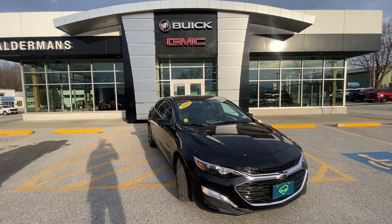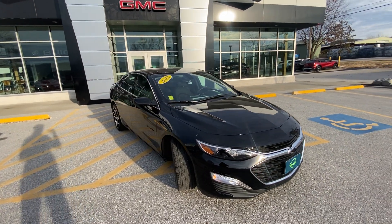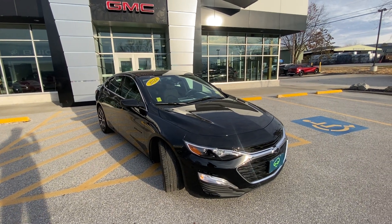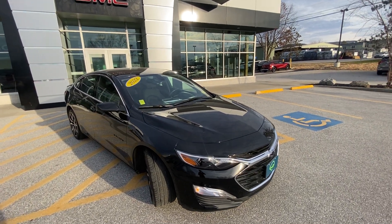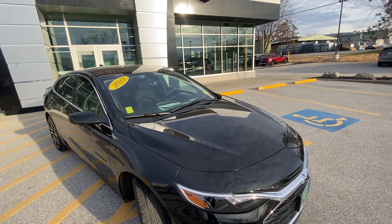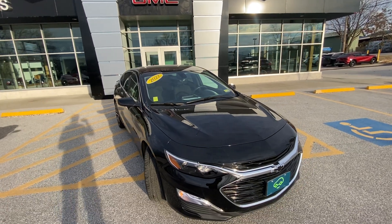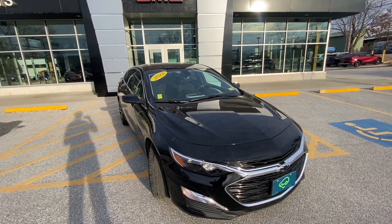This is our 2022 Chevy Malibu RS. Now, this is front wheel drive, one owner, no accidents or damage reported on this thing. It is a 1.5 liter engine married to a CVT transmission, which basically just means better gas mileage, smoother gear shifts, and an infinite number of effective gear ratios — so great fuel economy.